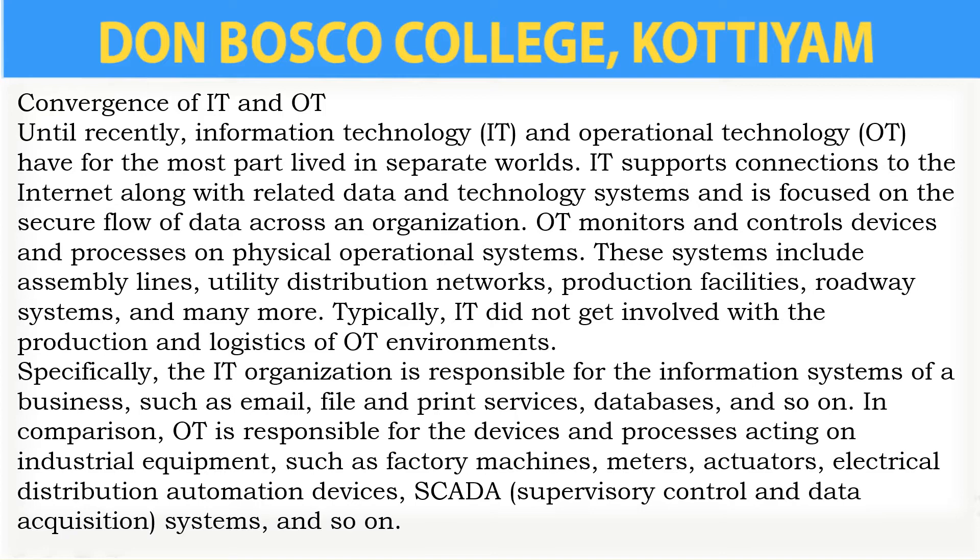Then what is Operational Technology? It is a technology that is primarily used to monitor and control physical operations.